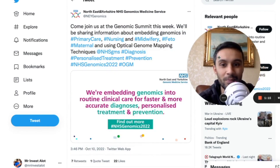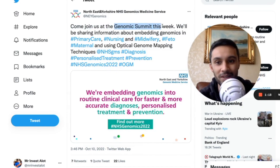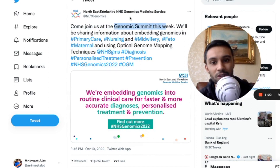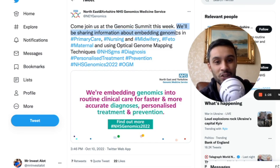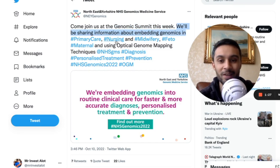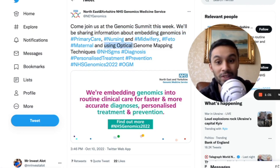A year later, they're presenting. They said, come and join us at the Genomic Summit this week. This is the Northeast Yorkshire NHS Genomics Medicine Service. They'll be sharing information about embedding genomics in primary care, nursing, midwifery, fetal, maternal, and using optical genome mapping techniques.